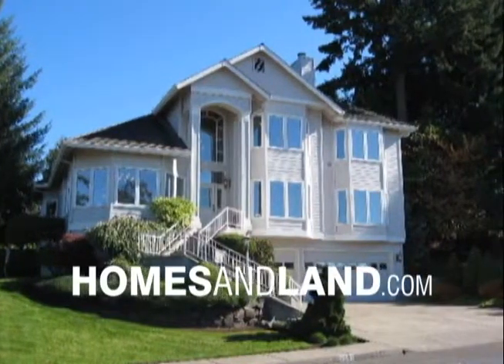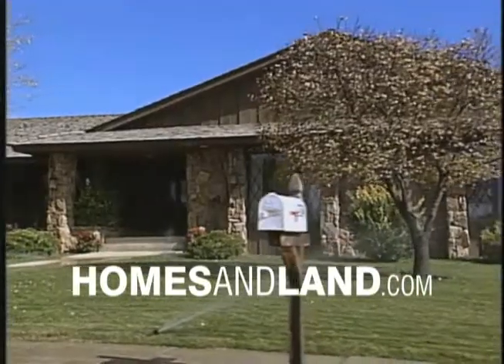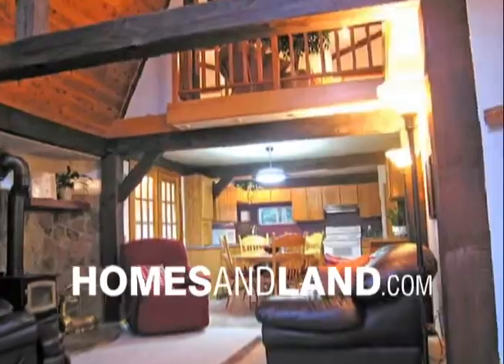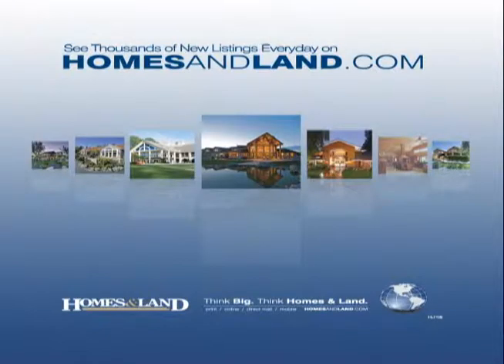See thousands of new listings every day on HomesAndLand.com. At HomesAndLand.com, you'll find more photos, more home valuations, more visual tours, more neighborhood profiles, and more. That means you spend less time gathering the information you need to find the home you want. HomesAndLand.com — Think big. Think HomesAndLand.